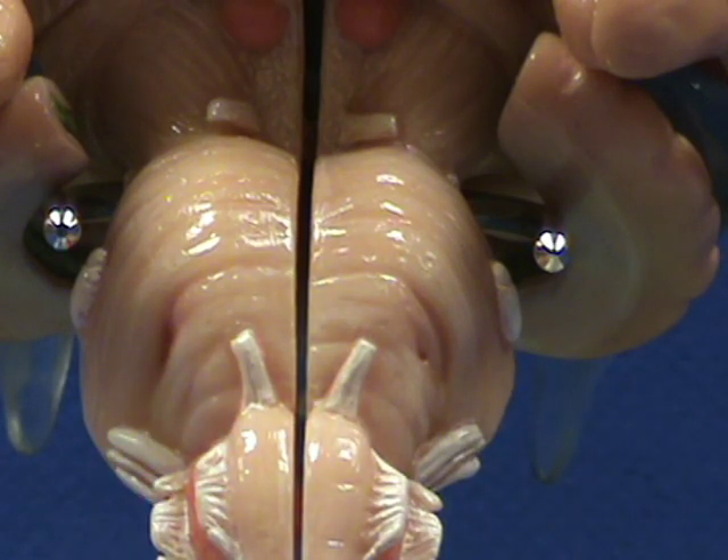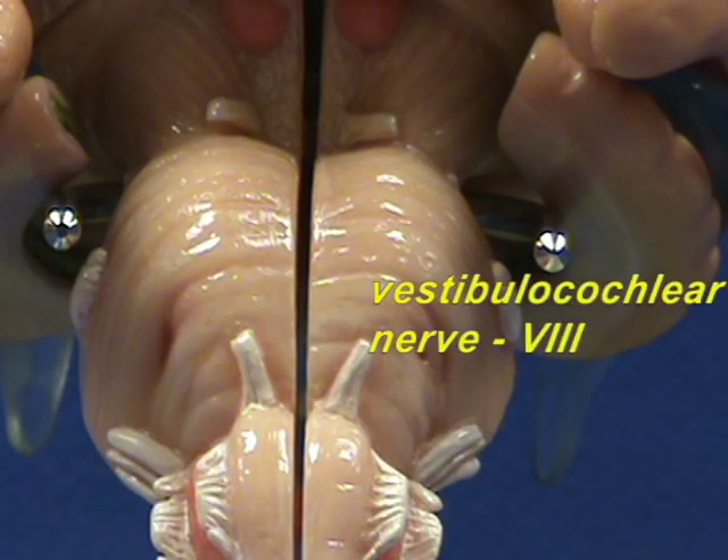Next to the facial nerve, right over here, you can see two nerves. They appear to be two nerves, but they represent the vestibulocochlear nerve. The vestibulocochlear nerve has two parts — one associated with the vestibular apparatus, the other associated with the cochlea — and together they form the vestibulocochlear nerve, Roman numeral number eight.